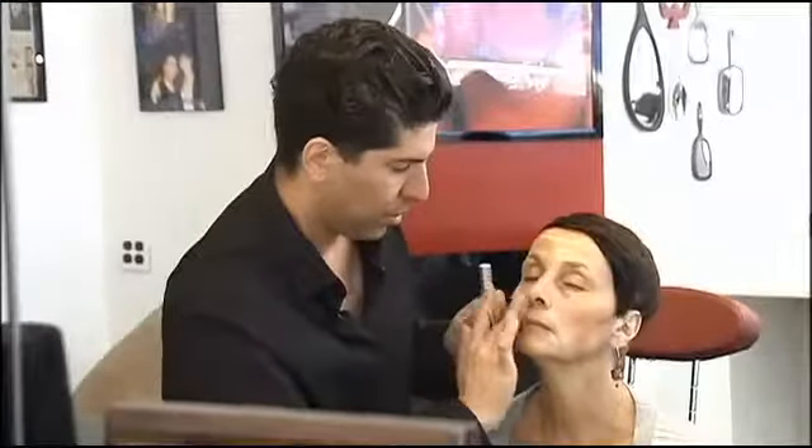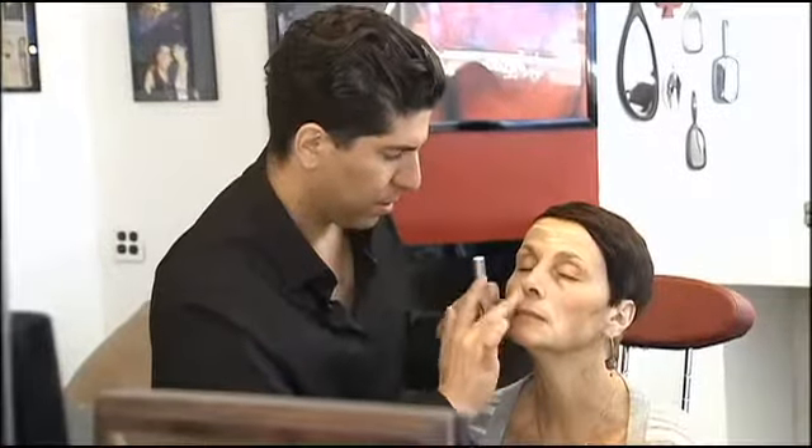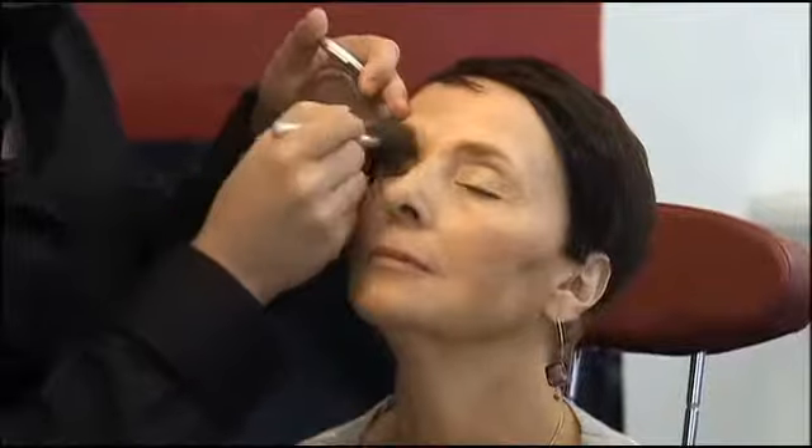Now with concealer, you're putting it everywhere there's a line that bothers you. Rami suggests you blend up and down in the direction of the line. Lip gloss, eyeliner, and mascara finish the look.